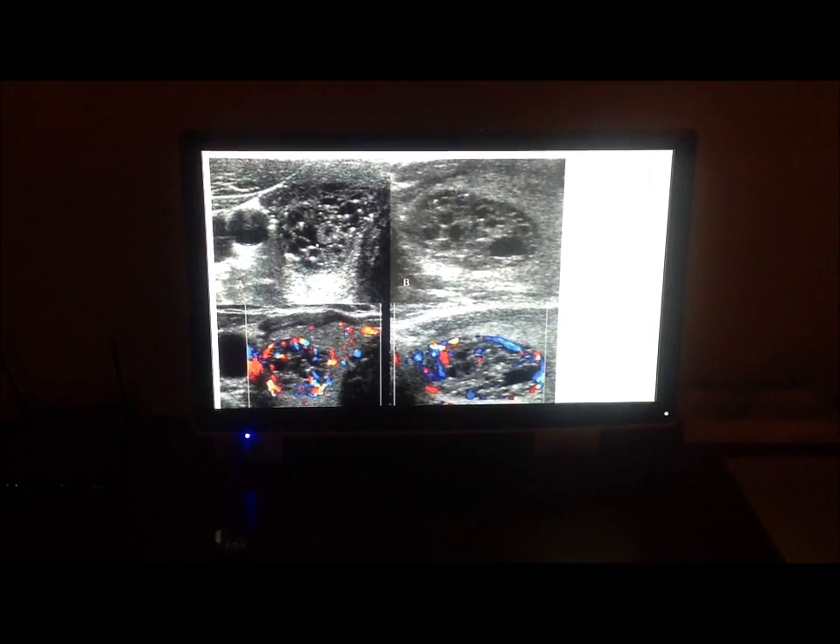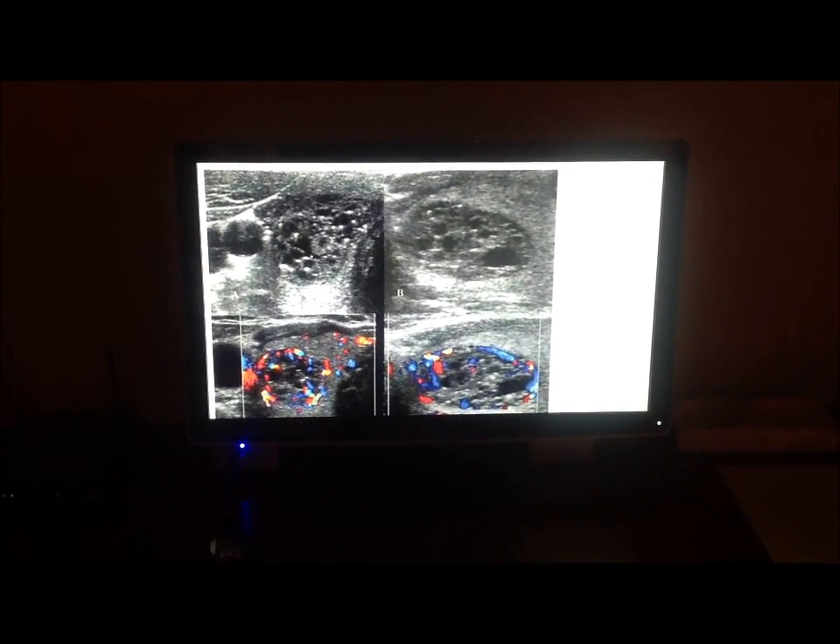The doctor can use this data to find whether or not the patient has any signs of thyroid cancer or other ailments.